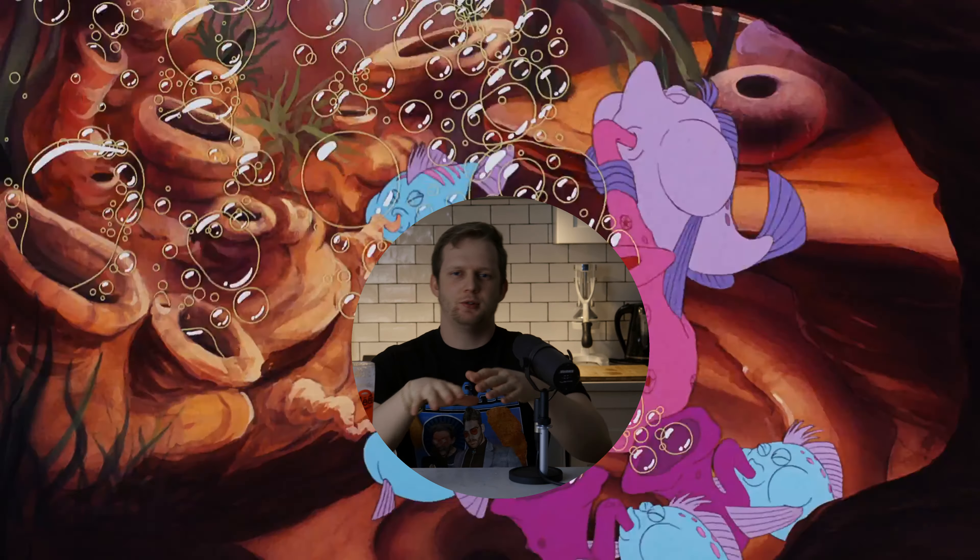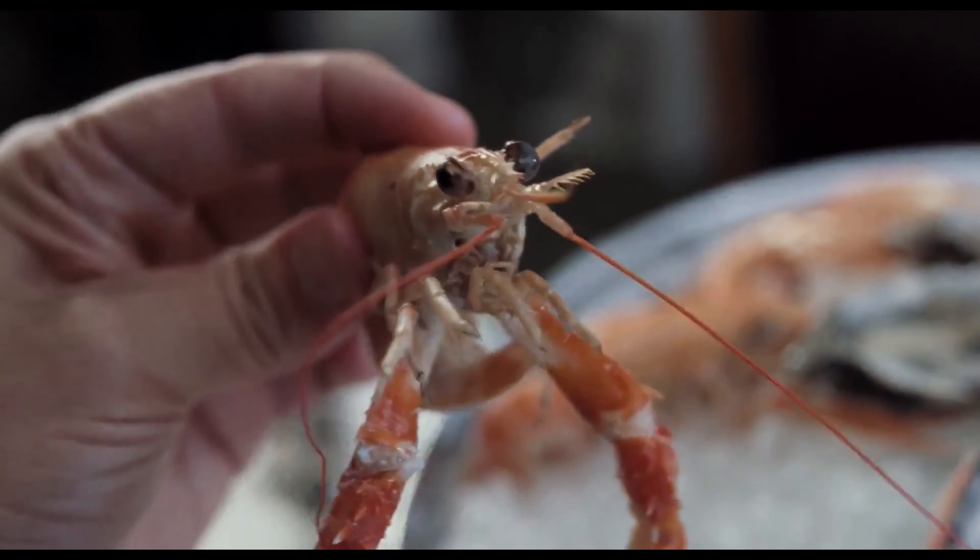Oh dude, that is actually so freaking nice, man. Today for the episode, we're diving straight up under the sea, man. Under the sea, under the sea. But yeah, so today, like I said, we're going to do some seafood pasta.